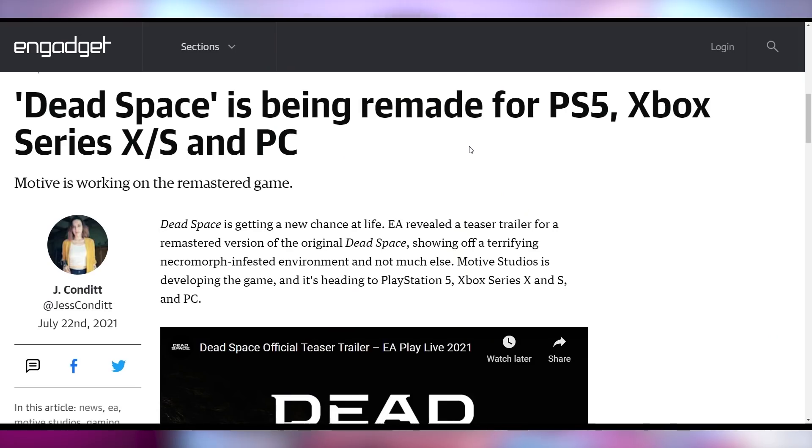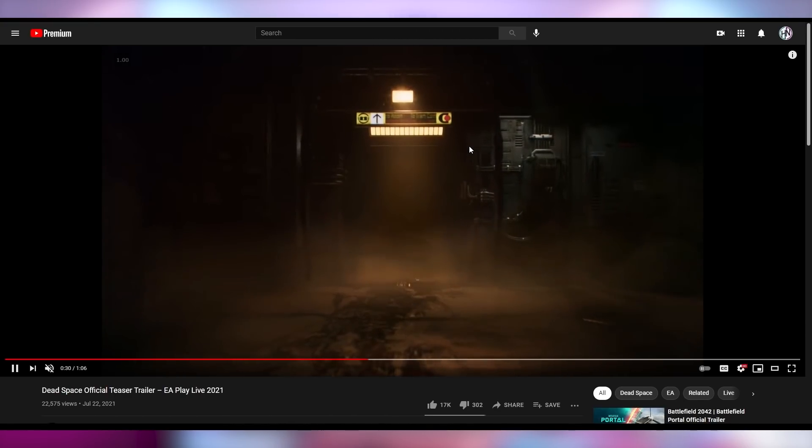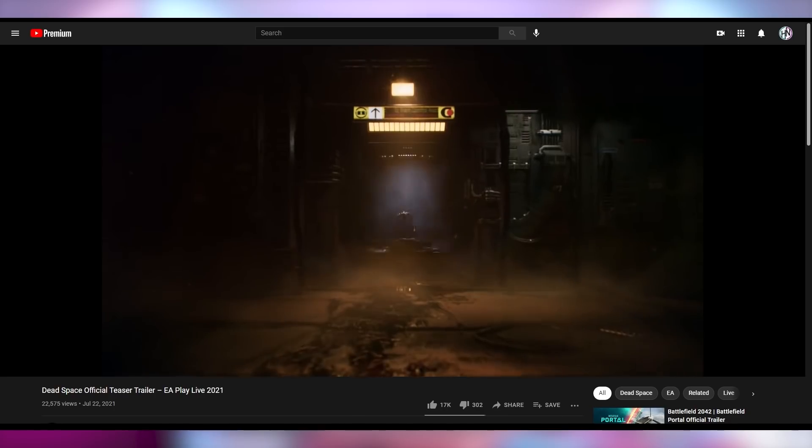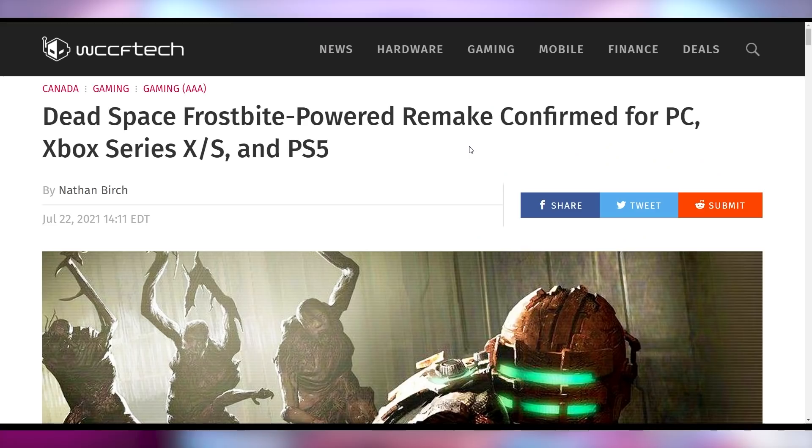And holy crap, Dead Space is back. EA is announcing Dead Space is being remade for PS5, Xbox Series consoles, and PC. I personally never played the original Dead Space — it's on my list of games I need to get to. Now I'll just get to the remake, which is not going to be a straight one-for-one remake like Bluepoint Studios did with Demon's Souls or Shadow of the Colossus. This is going to be more of an inspired remake that takes things from Dead Space 2 and 3 and rolls them into the new one.